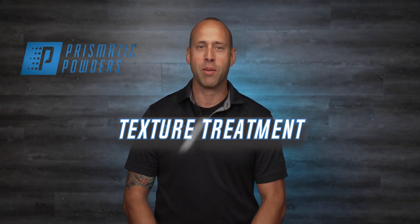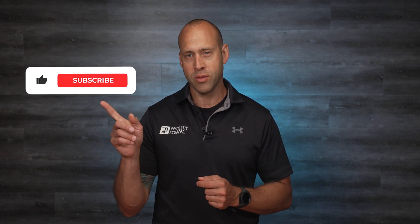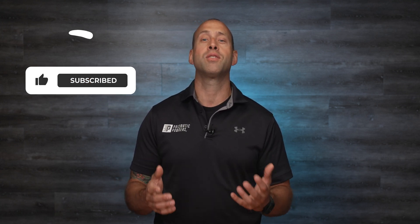Hey everyone, Chell here with Prismatic Powders. Today we are talking about our textures. But before we get started, I'd like to offer our free clicking service. You know it's really satisfying — it's like massaging the bunions of the algorithms that keep the channel going.